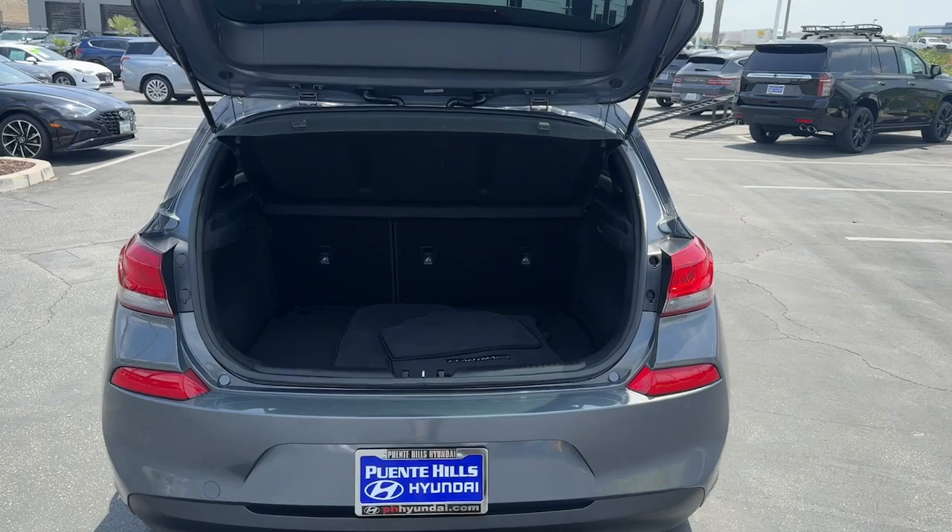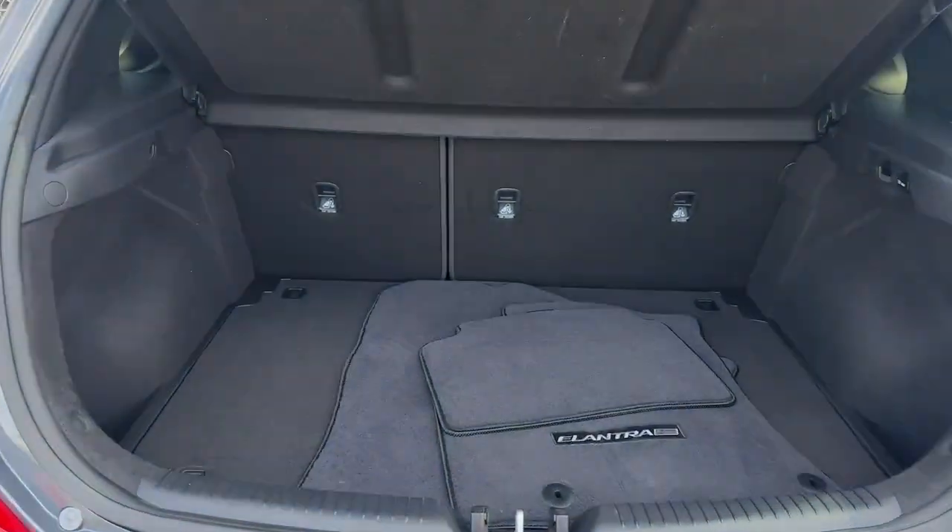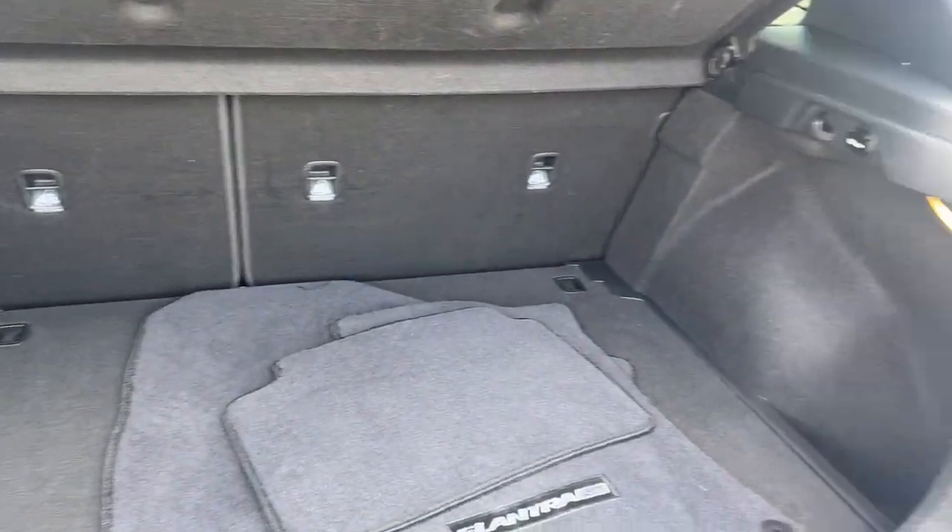Keyless entry, satellite radio, heated mirrors, aluminum wheels, Bluetooth connection,